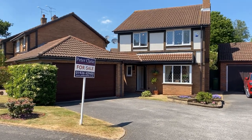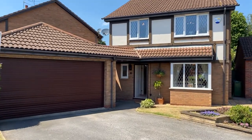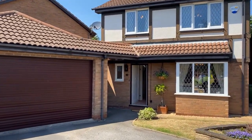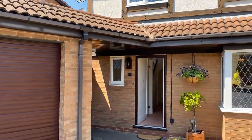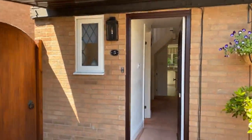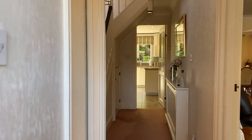Welcome to number five Aragon Drive, a stunning four-bedroom two reception room detached home located just off Myton Road in Warwick. This beautiful property is well presented throughout, with internal accommodation beginning with a large entrance hallway with refitted guest WC.